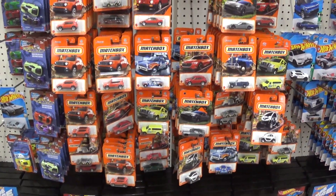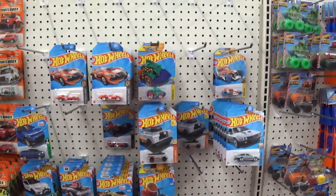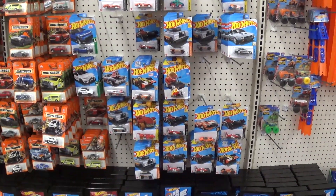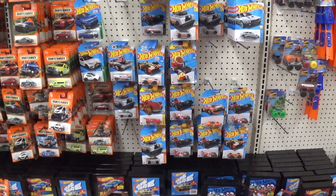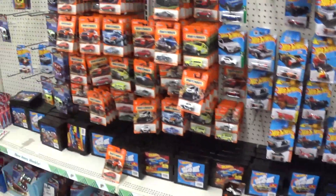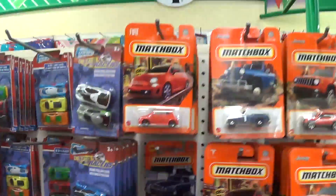The Hot Wheels section is basically bare — a lot of peg warmers, models that people don't want. But let me look through some of the cars and we'll see what we got.